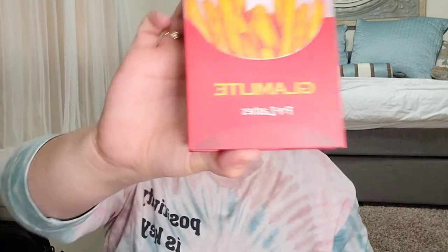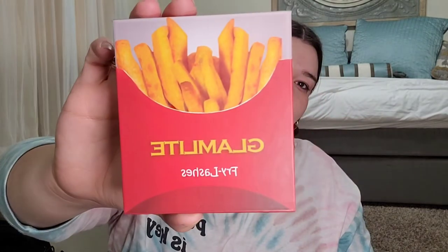So this is the first item — the Glam Light French Fries. How cute is that! Oh no, the french fries are falling out. It says 'Do you want fries with that?'